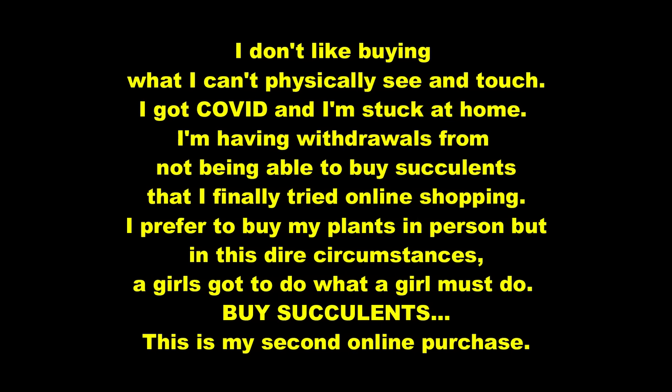I don't like buying what I can't physically see and touch. I got COVID and I'm stuck at home, having withdrawals from not being able to buy succulents, so I've finally tried online shopping. I prefer to buy my plants in person, but in these dire circumstances, a girl's got to do what a girl must do — buy succulents.